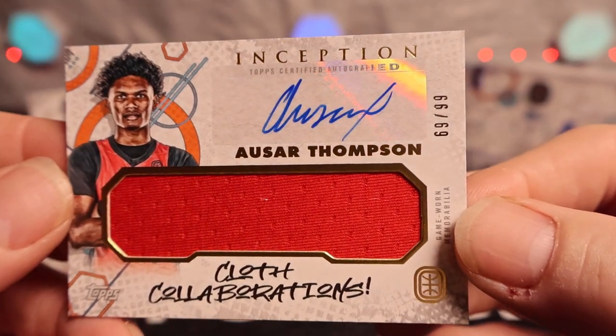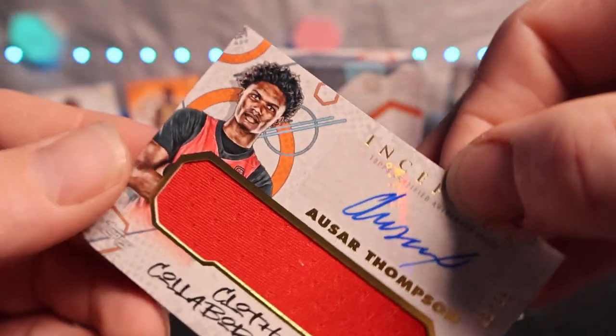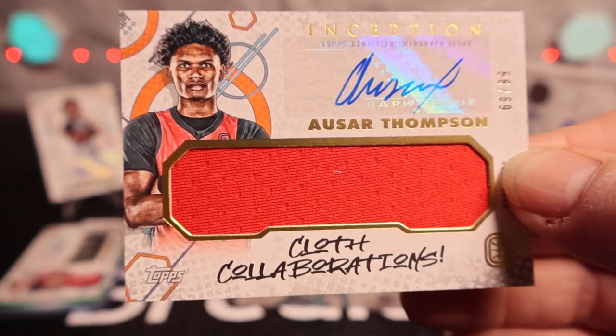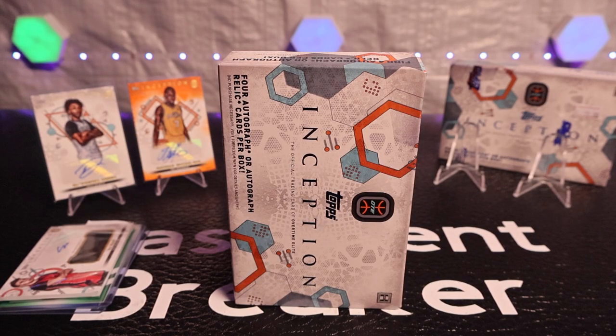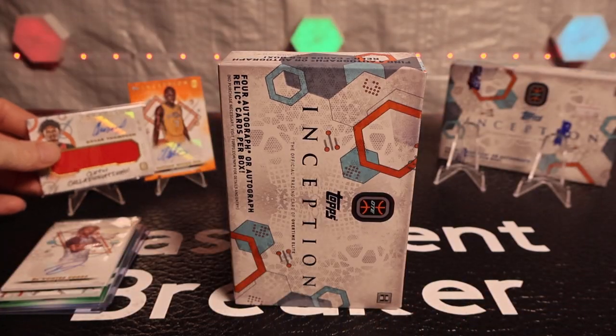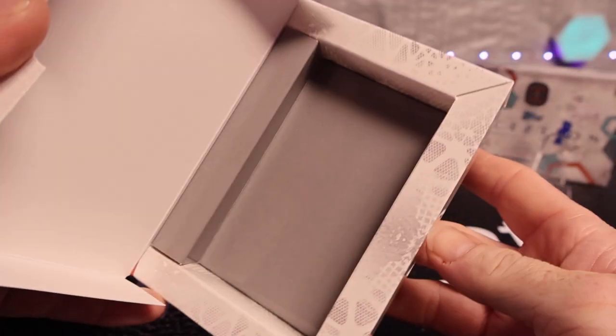Let's go! Let's go baby! 69 out of 99 - let's go! We got a Sore with the cloth celebrations - yes sir, yes sir! They almost look like a band-aid. Let's go baby! That is obviously the best one out of them. No more in there.